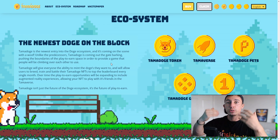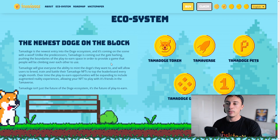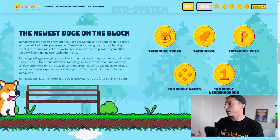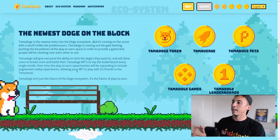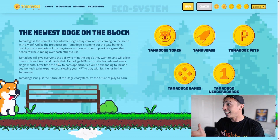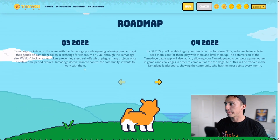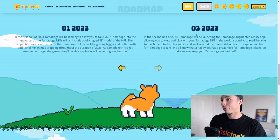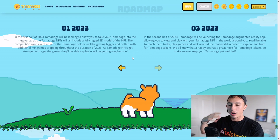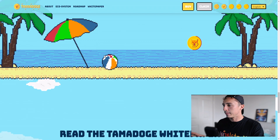The project includes the Tamar Doge token, the Tamiverse, Tamar Doge pets, Tamar Doge games, and the Tamar Doge leaderboard. Users can mint, breed, train, and battle their Tamar Doge NFTs to top the leaderboard every month. Over time, play opportunities will expand to include augmented reality experiences. They have a detailed roadmap covering Q3–Q4 2022, Q1 2023, and Q3 2023, giving them a long-term vision. It's ideal for the high-reward, high-risk investor.